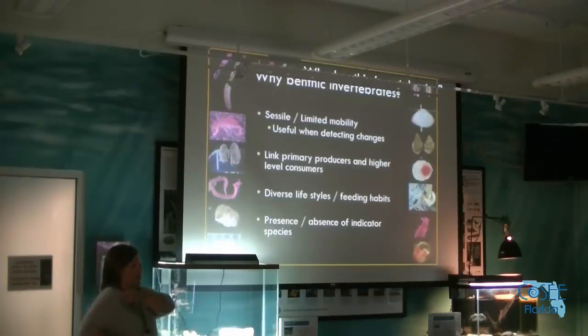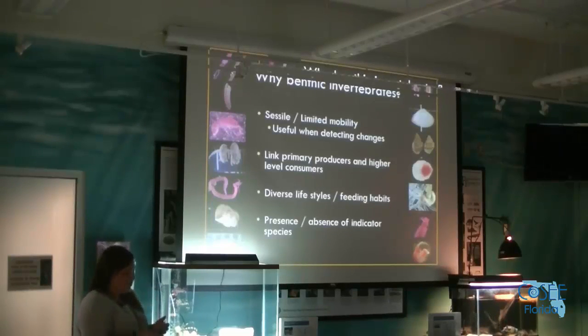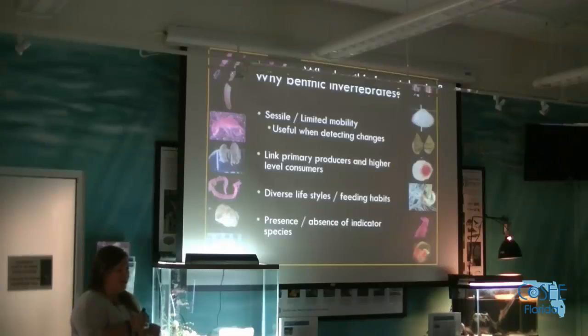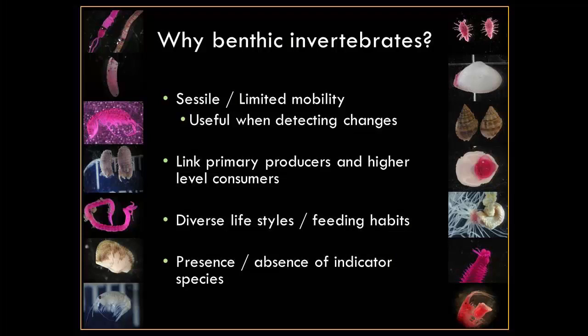The reason we chose benthic invertebrates is because they're sessile — they sit in one place with very limited mobility, so they can be an indicator of what's going on right there. They live their whole lives in one spot and when bad things happen they can't swim away. They're also a huge food resource, linking the food web in the estuary — they're an important indicator of what's going on through the rest of the water column.